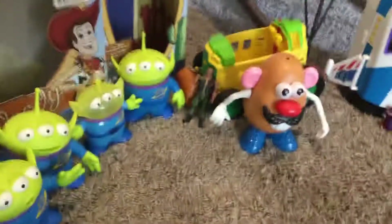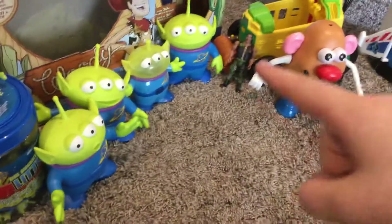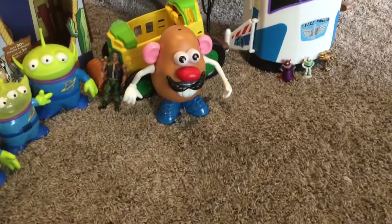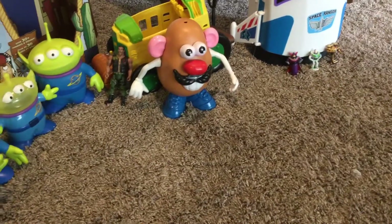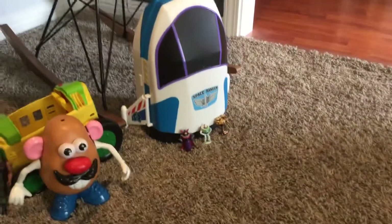And then that's Comeback Carl from one of the Toy Story shorts, right there. And I don't have the real Potato Head — I don't have the hat for him — so I just made it up and put his mustache on.